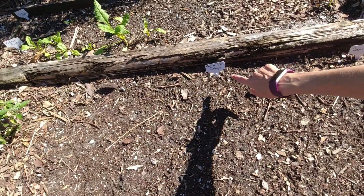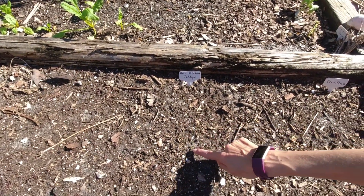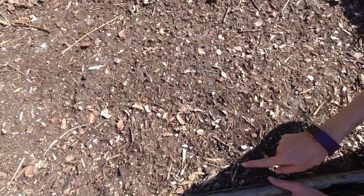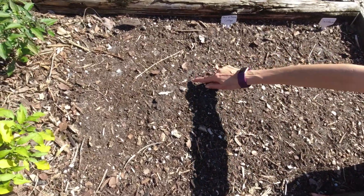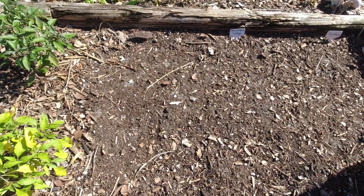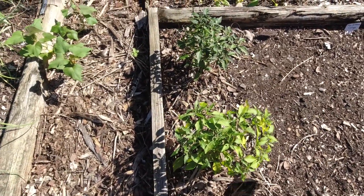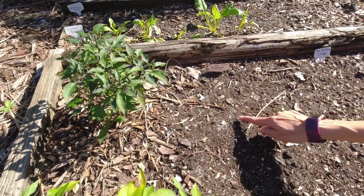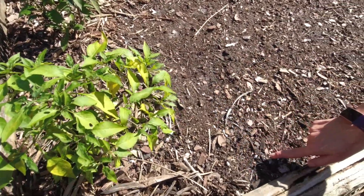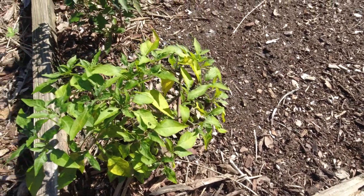We've got a Nero de Toscana cabbage — kind of like a kale, it doesn't head up like a normal cabbage. We've got a little seedling here; looks like that's the only one so far. All these little red guys are just amaranth that self-seeded from the last batch we had here. And a tetanoir cabbage — that's a red cabbage. I don't see any cabbage sprouts yet, but it's still early.